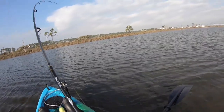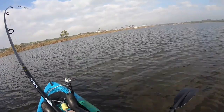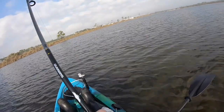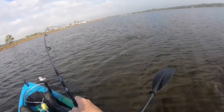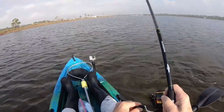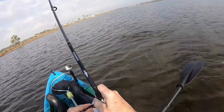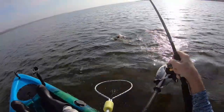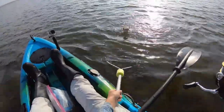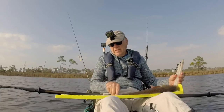Oh, there we go. I don't know if that's a trout or a redfish — big redfish. 19 and 3 quarters.